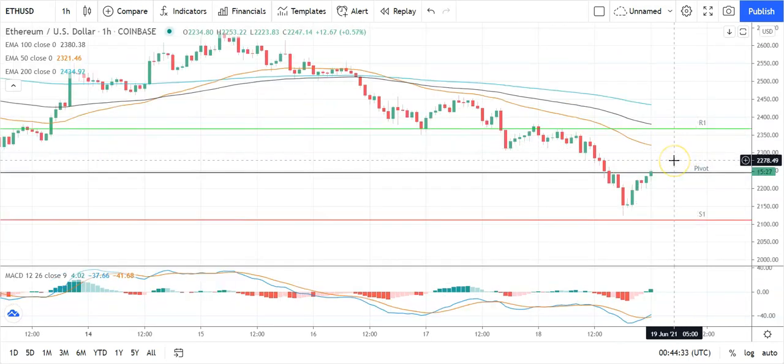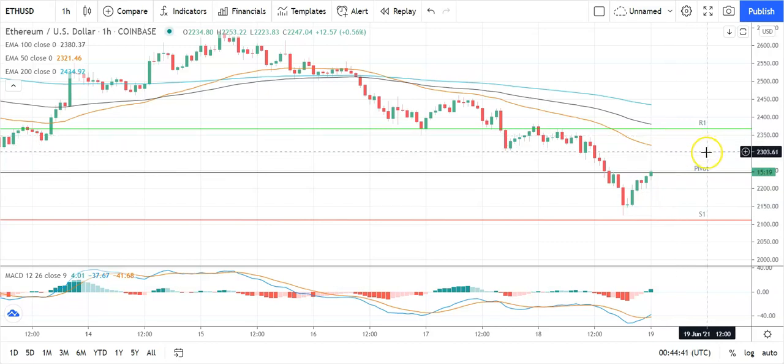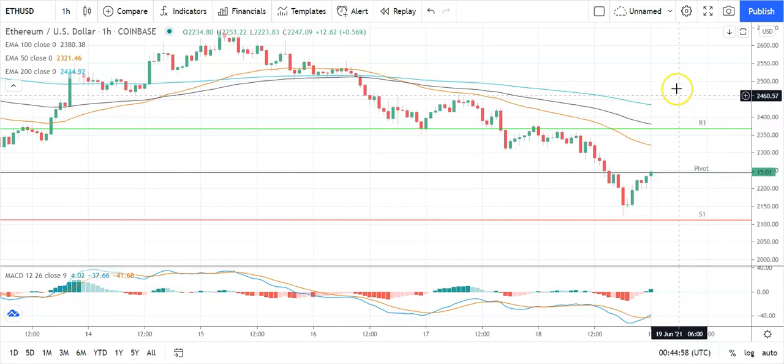Moving across to Ethereum against US dollar — relatively positive start today. Going to need to see Ethereum avoid a fallback through the pivot at 2,246 to take a run at the first major resistance level at 2,367. Going to need to see plenty of support from the broader market to break back through to 2,300 levels. Barring an extended rally on the day, expect that first major resistance level and yesterday's high at 2,377.8 to cap any upside. In the event of an extended rally, could see Ethereum target the second major resistance level at 2,499 before any pullback.